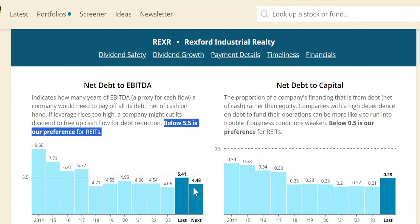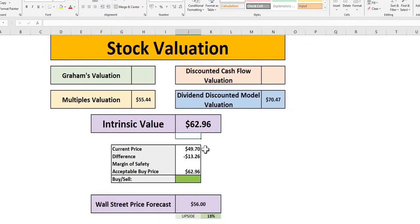In terms of valuation, our intrinsic value is around $63 with the current price just under $50. At a 10% MOS, a buy at $57. In today's episode you're not getting a 25% MOS — it's sitting around 20%. Wall Street sees a price target lower than our intrinsic value, with 13% upside. So a quick recap: 20% MOS and 13% upside with a price target of $56 from Wall Street analysts.